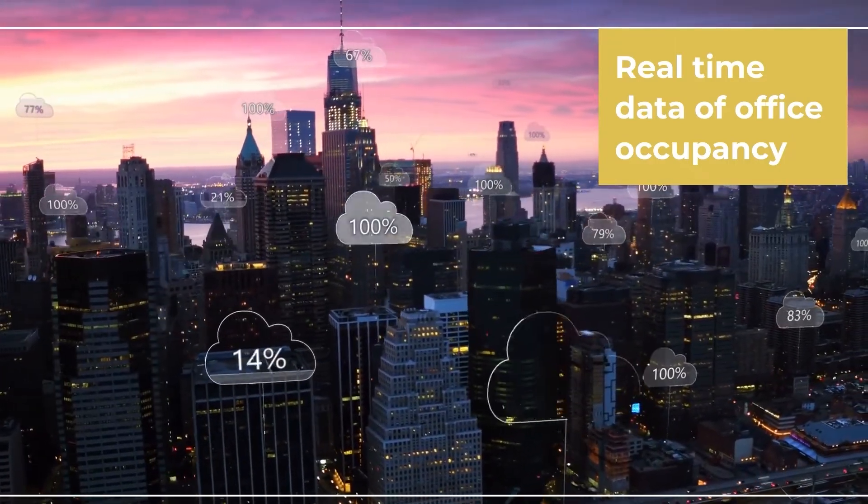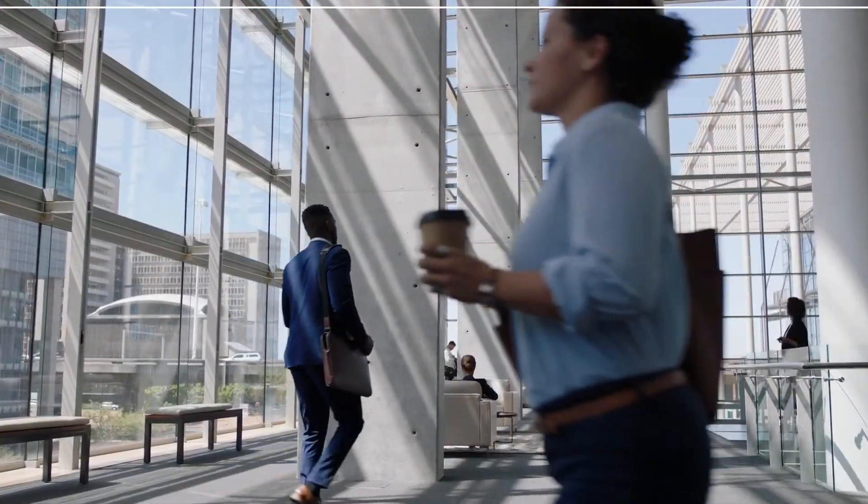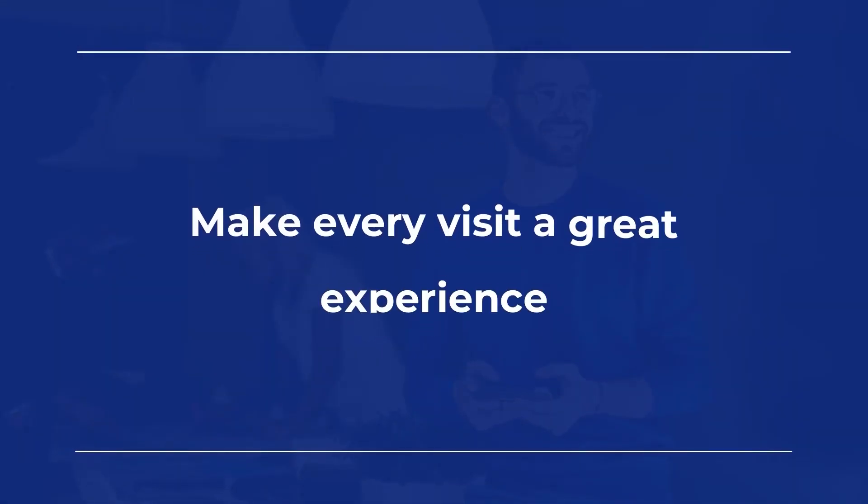It provides a real-time overview of how busy your office is at any time, and also captures useful data for future space planning. For agile workers and guests, visiting the office is now a significant move. With integrated technology, you can be sure that every visit is a great experience.